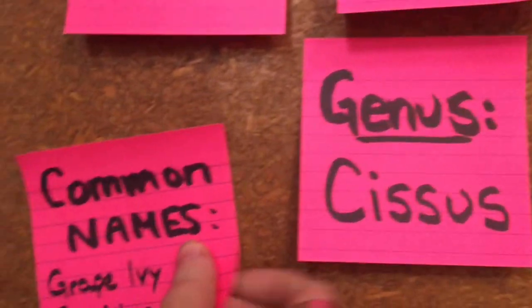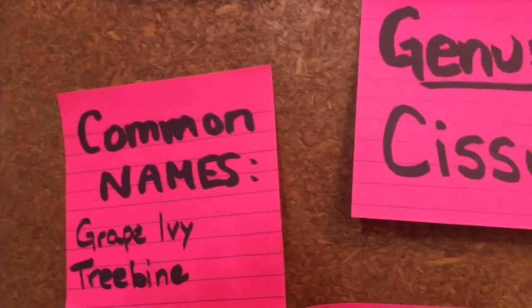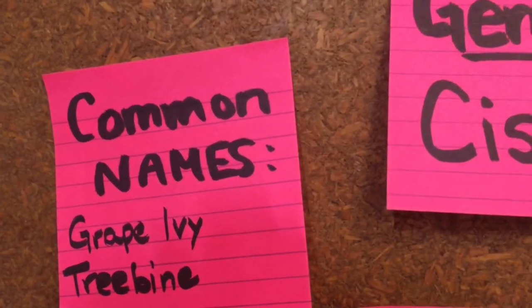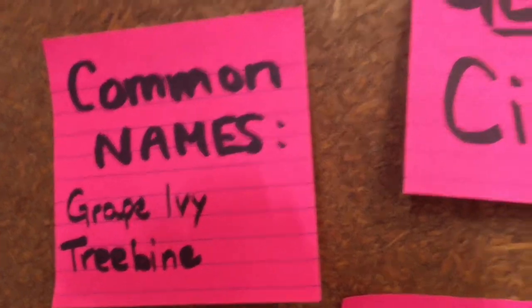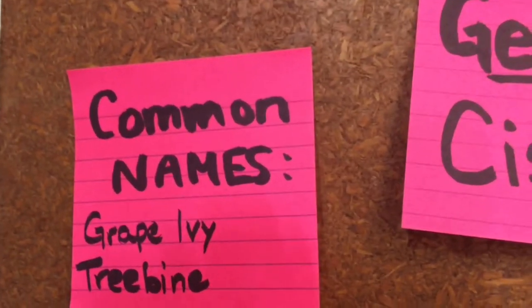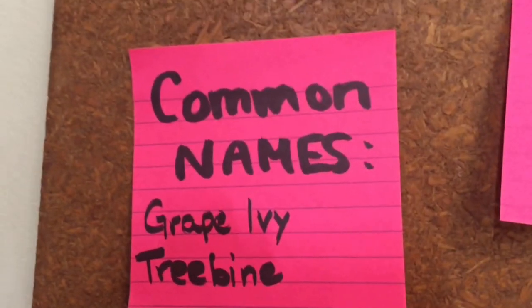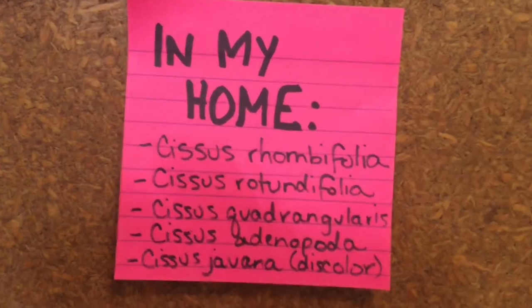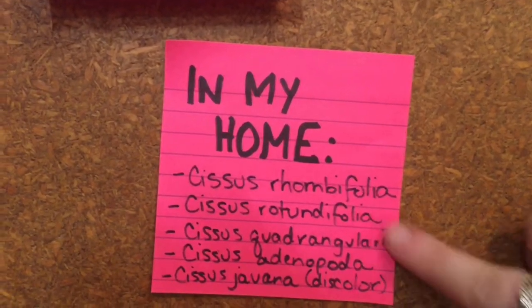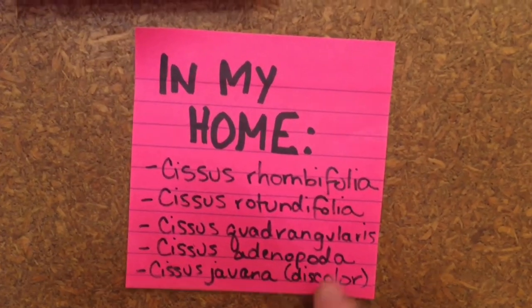Common names for Cissus are grape ivy and treebine. Some of those common names are regional — Venezuelan treebine is another name for Cissus rhombifolia, and Peruvian grape ivy is a common name for another Cissus which actually has nothing to do with Peru. It's also known as Arabian wax ivy, which is more accurate as it does naturally occur on the Arabian Peninsula. Tonight I'll be covering Cissus rhombifolia, rotundifolia, quadrangularis, adenopoda, and javanna, also known as Cissus discolor.